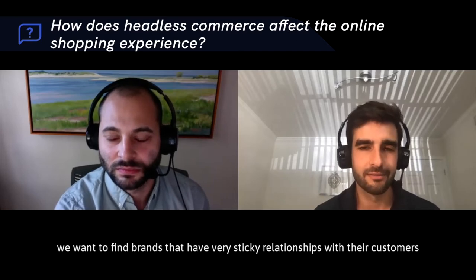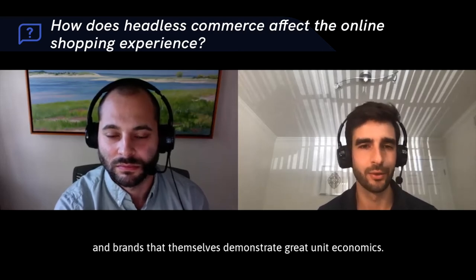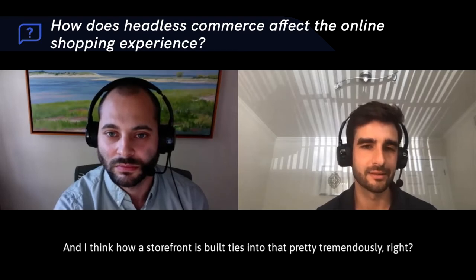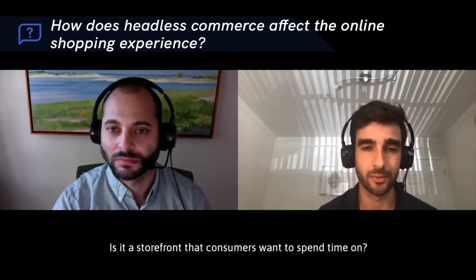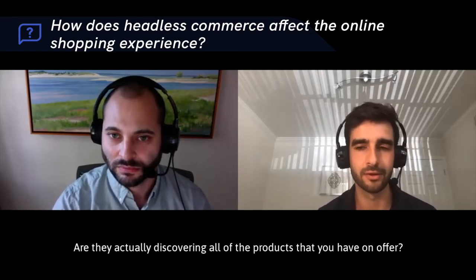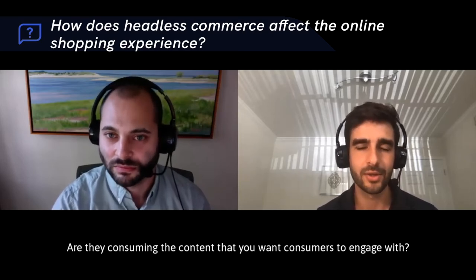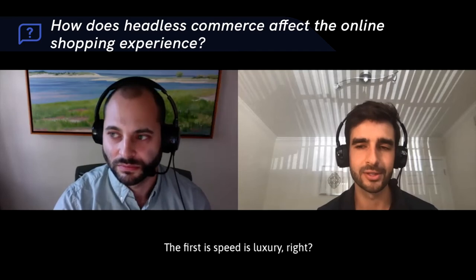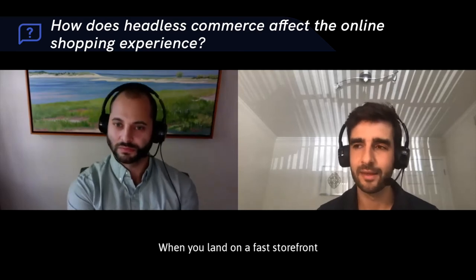When we invest in brands, we want to find brands that have very sticky relationships with their customers and that demonstrate great unit economics. How a storefront is built ties into that tremendously — is it highly converting? Is it a storefront that consumers want to spend time on? Are they discovering all the products on offer and consuming the content you want them to engage with?